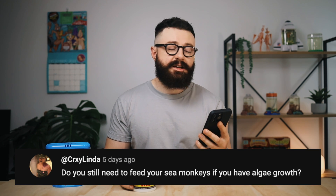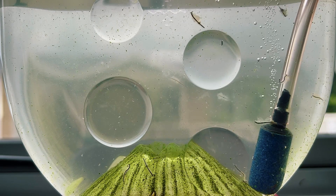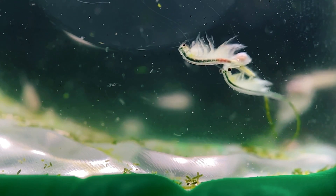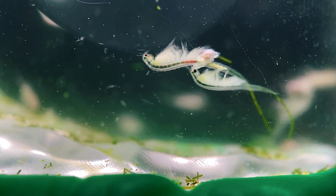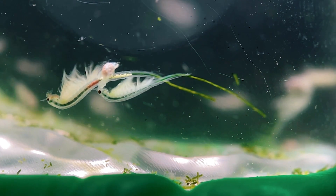The next question carries on from the first one regarding feeding: do you still need to feed your sea monkeys if you have algae naturally growing in the tank? This is a great question I get quite often. The simple answer is yes, you do. Any algae naturally growing in the tank will supplement the diet of your sea monkeys but won't replace their food entirely. You should still feed them sea monkey growth food, but you can reduce the feeding frequency since they'll also be eating the algae.